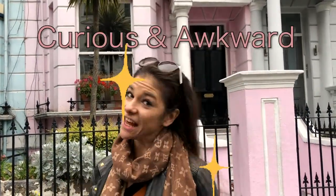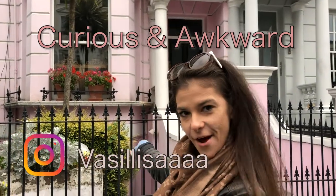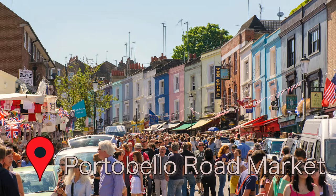Hi guys, it's your curious and awkward friend Vasi, and as you can see today we're in Notting Hill. I'm sure you recognize those beautiful colorful houses. Today I want to take you to the Portobello Market with me, because I want you to fall in love with it at least as much as I love it.